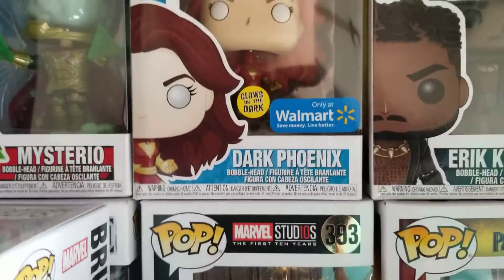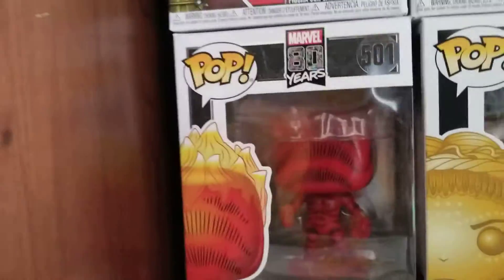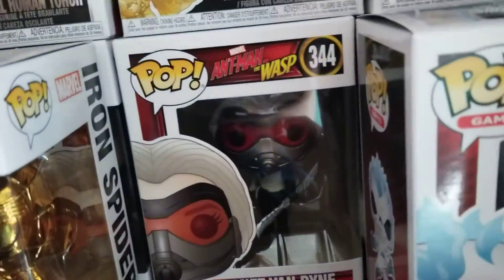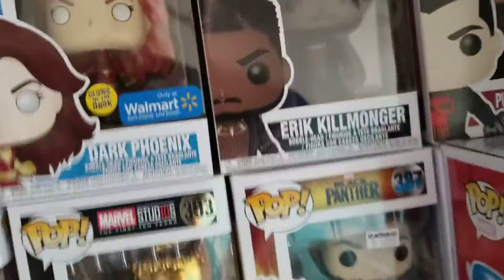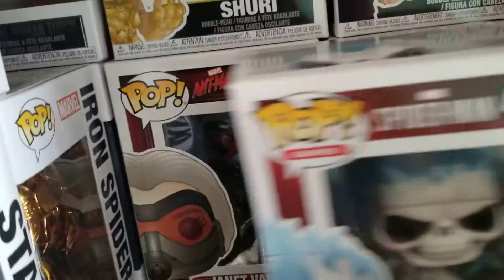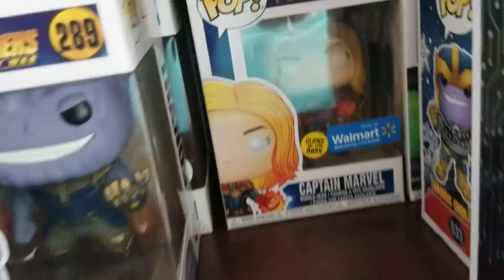And then next to him we have Shuri. And then next to Shuri, we have the original Human Torch. And then finally, the final five I think: Namor the Sub-Mariner, the OG. Janet Van Dyne, which my girlfriend actually got me. She also got me the Taco Hulk. And something else that's Marvel Funko related. Civil War Black Panther, the Walgreens exclusive. And that's it — that's all my Marvel Pops.